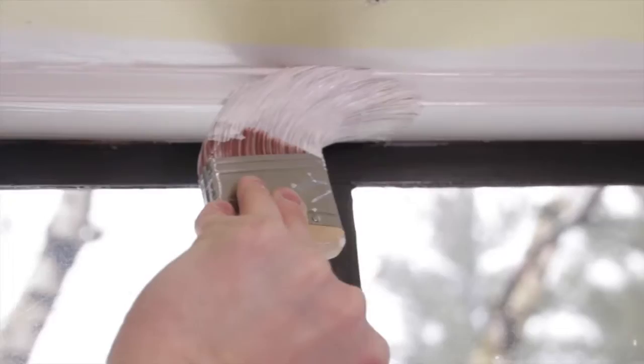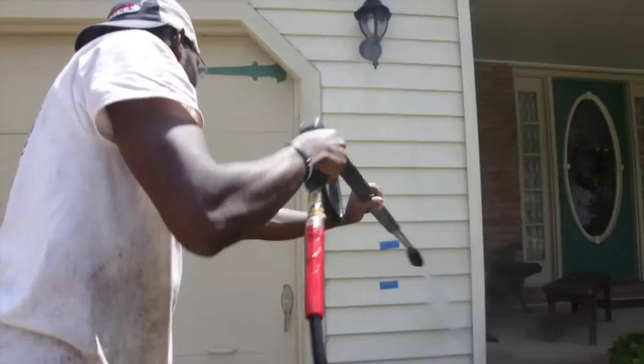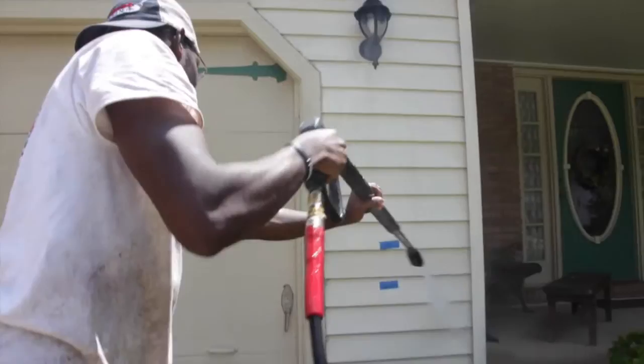So when you hire Newbert Painting, you're just not hiring a bunch of guys with a paintbrush to slap some paint on your house. You're hiring a team that's been trained up in a system that will ensure that your paint job lasts twice as long as the other guys.